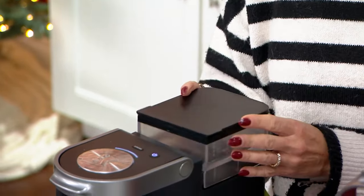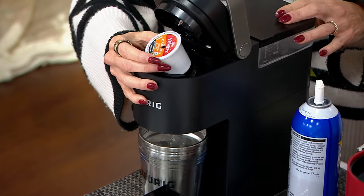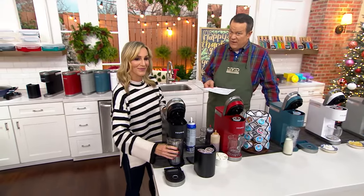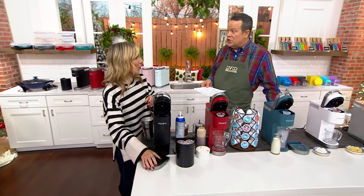I have never seen a price like this. It is truly remarkable — I've never seen it this low. Ordinarily at retail this is $119. We've got it at $49. You're saving almost $50, and you're also saving with the free shipping.